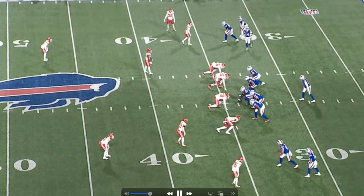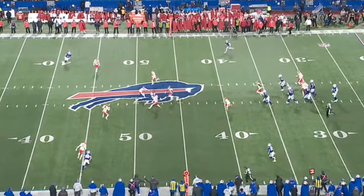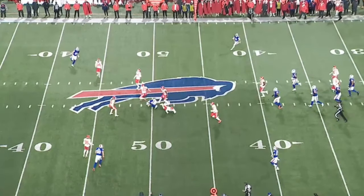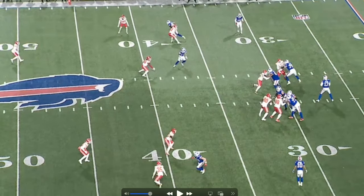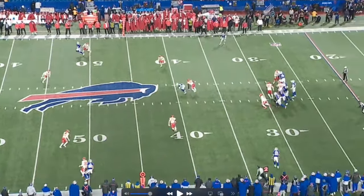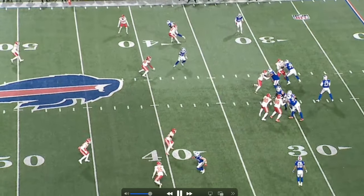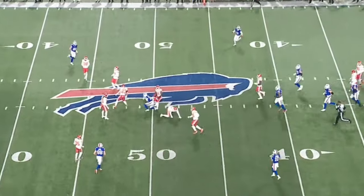The next play: triple stack formation, they motion Diggs over. Chiefs show two-high safeties, and Diggs takes it for about 11-12 yards. Because Diggs motioned over and nobody followed, it's likely zone coverage. The Bills essentially run a hitch route to get the linebacker to bite, then Diggs slips behind him — the same concept as before. Bang, acts like he's running the hitch, slips behind the man. Great play call and a great route from Diggs.